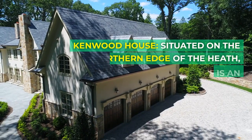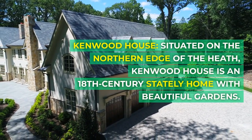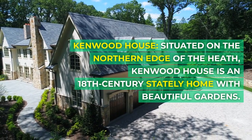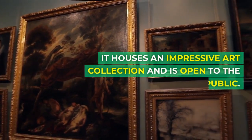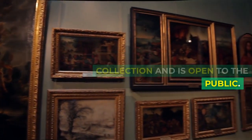Kenwood House: Situated on the northern edge of the Heath, Kenwood House is an 18th-century stately home with beautiful gardens. It houses an impressive art collection and is open to the public.